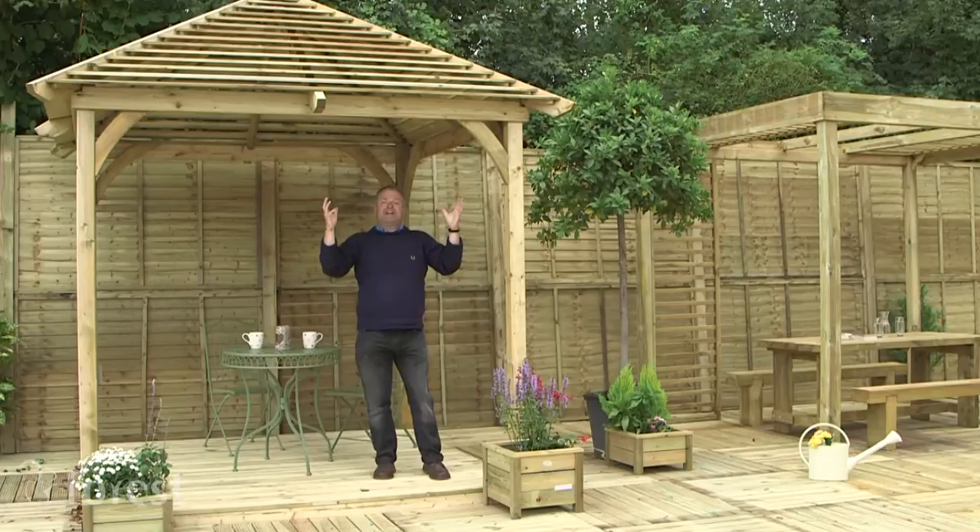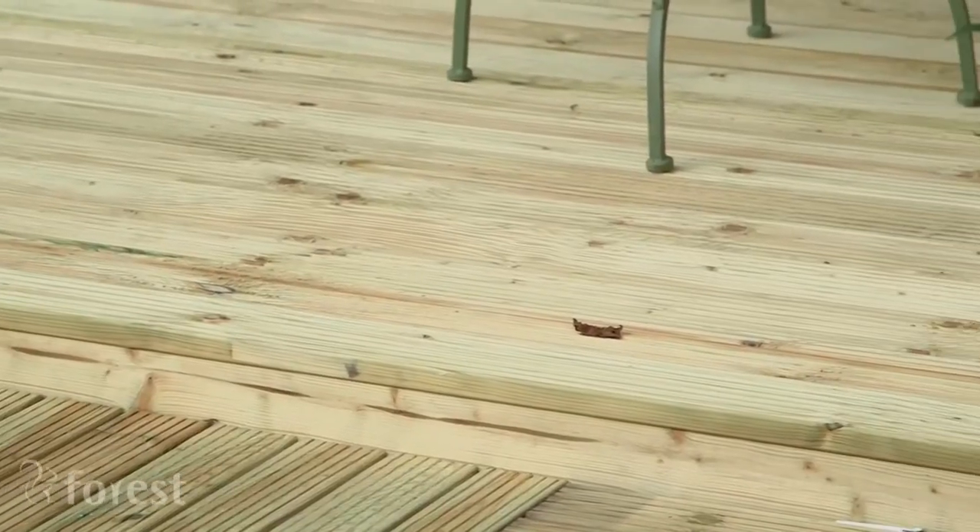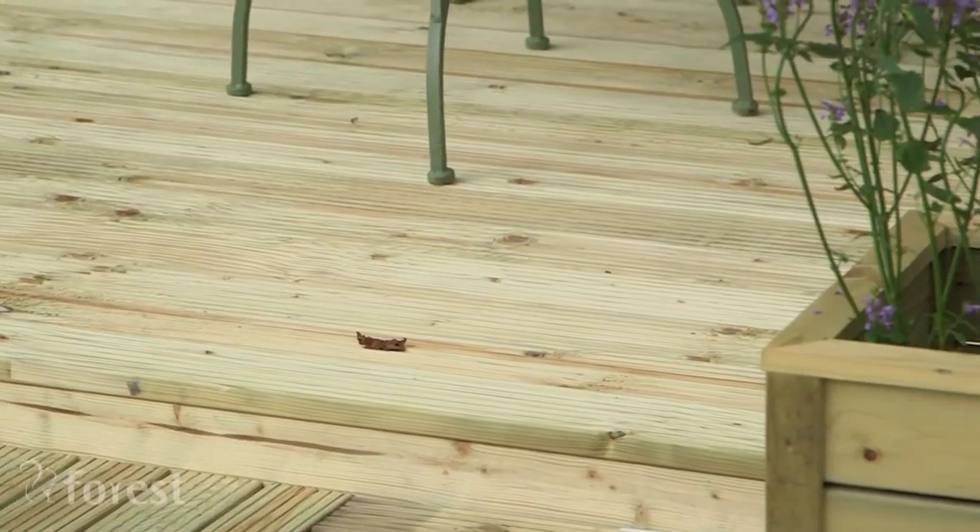The whole structure is made from smooth planed pressure treated timber and is guaranteed against rot for 15 years. Oh, and by the way, the floor is optional.